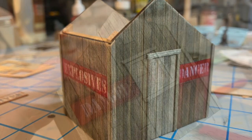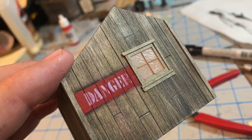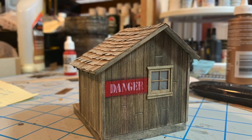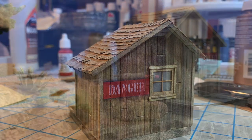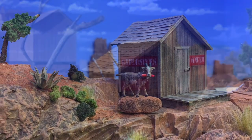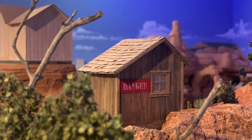The walls are scribed basswood and the roofing is paper shingles over an illustration board base. All of the wood was weathered with a mixture of black shoe dye and rubbing alcohol. Building the shack didn't take long at all and it was soon time to start working it into the larger scene.